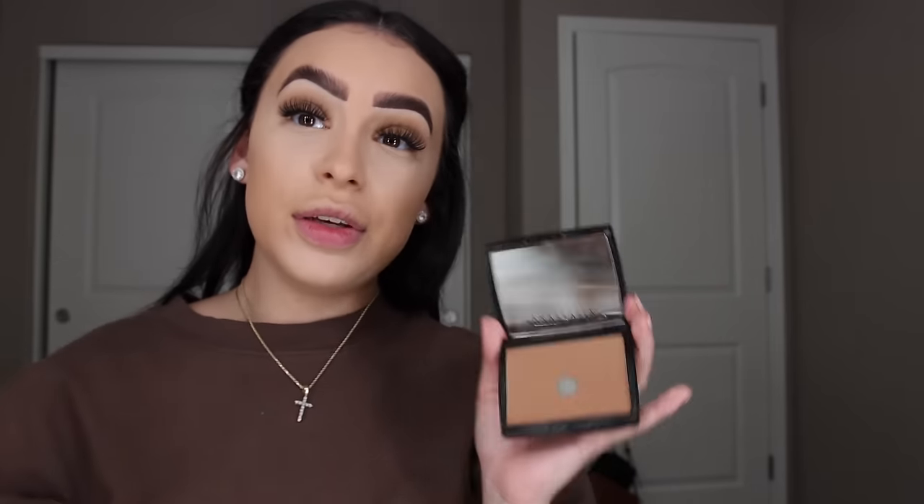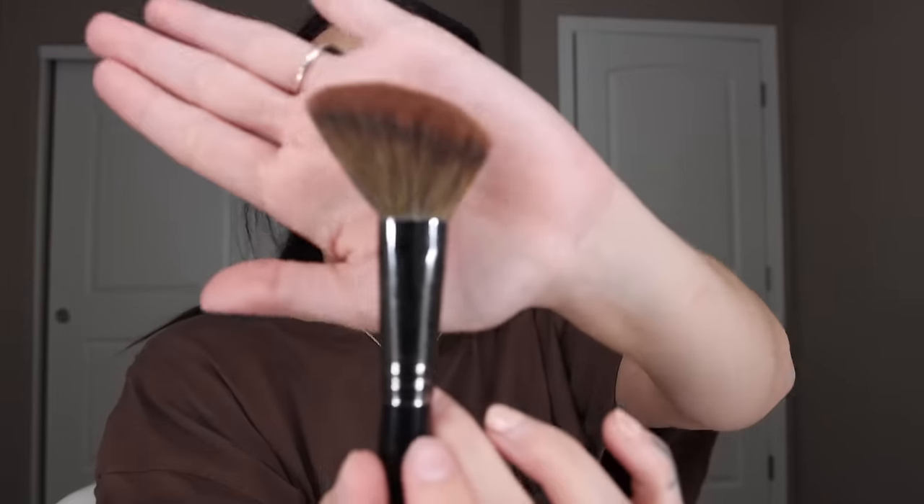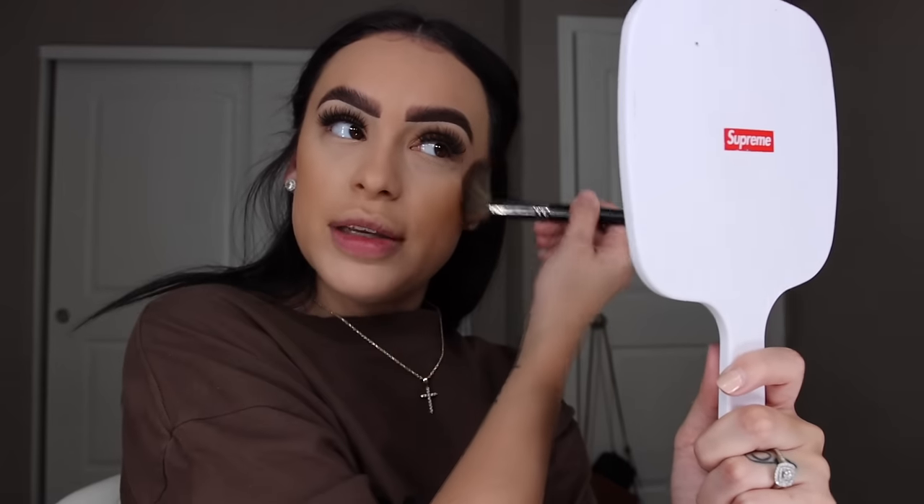Now let's do contour. I only use powder — I'm not good with liquid contour so I stay away from it. I start up here and bring it down with a Morphe brush — you can literally go to Ulta and get it. My nose gets so runny when I do my makeup and it's so frustrating. I think it's because the powders irritate my nose.